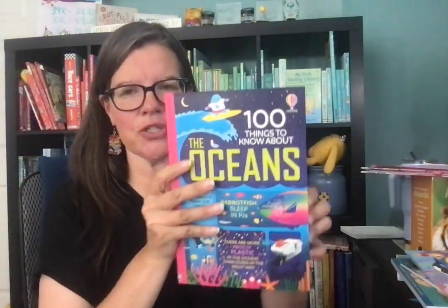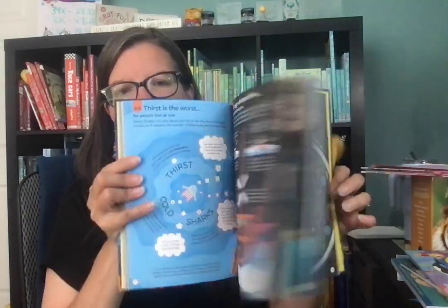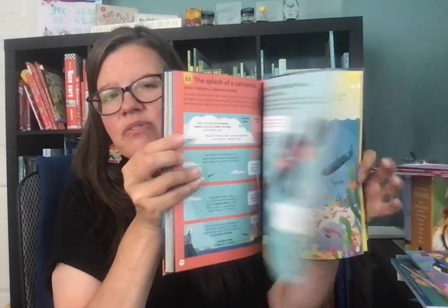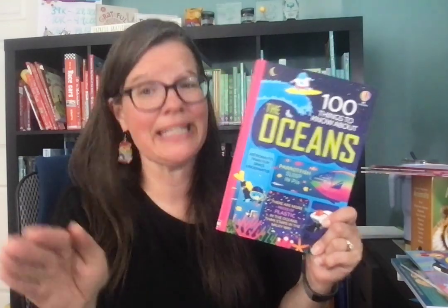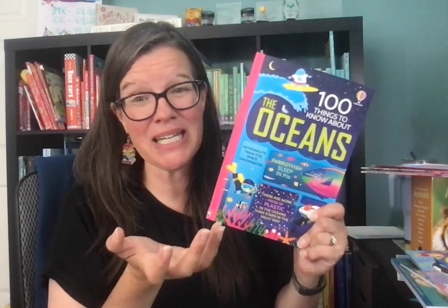The 100 Things to Know About series — this one is specifically about the oceans. It's like a graphic novel with literally 100 facts. Your kiddos will like them. This one is great for upper elementary, even middle school. Some of the things shared are just really hysterical, and it's also full color and very engaging, so it would be an awesome, really fun read aloud as well.